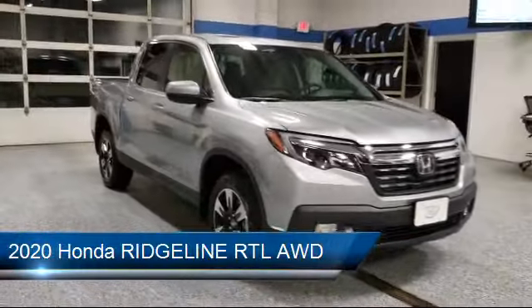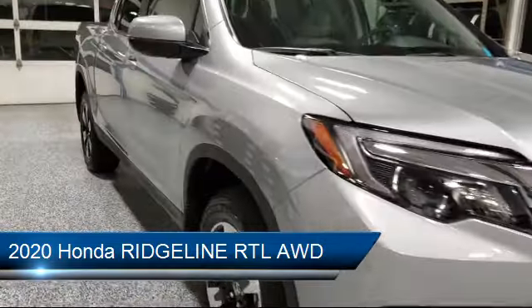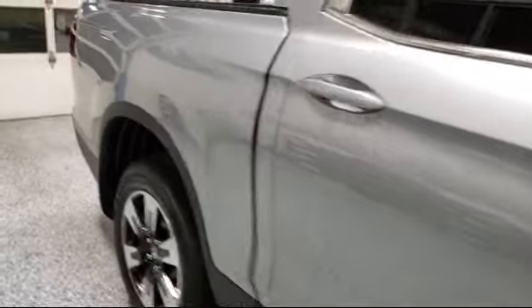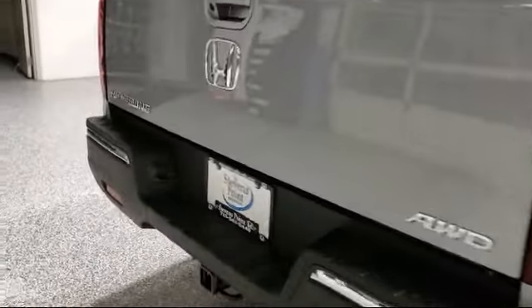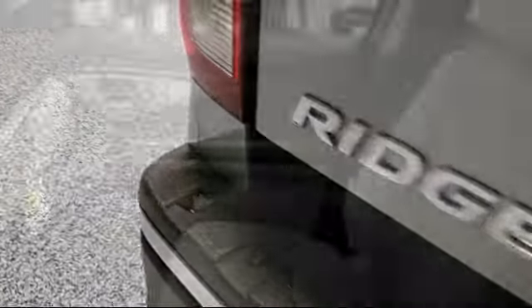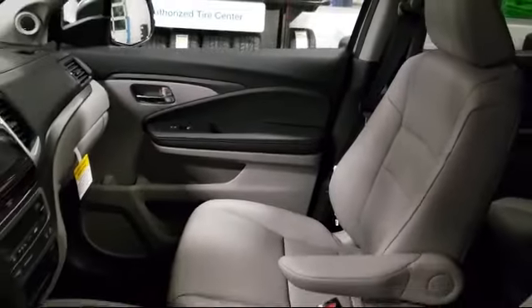This vehicle comes equipped with leather seating, Bluetooth smartphone integration, heated front seats, power outside mirrors, climate control, lane departure warning, MP3 player, leather wrapped steering wheel, steering wheel controls, and a remote start system.